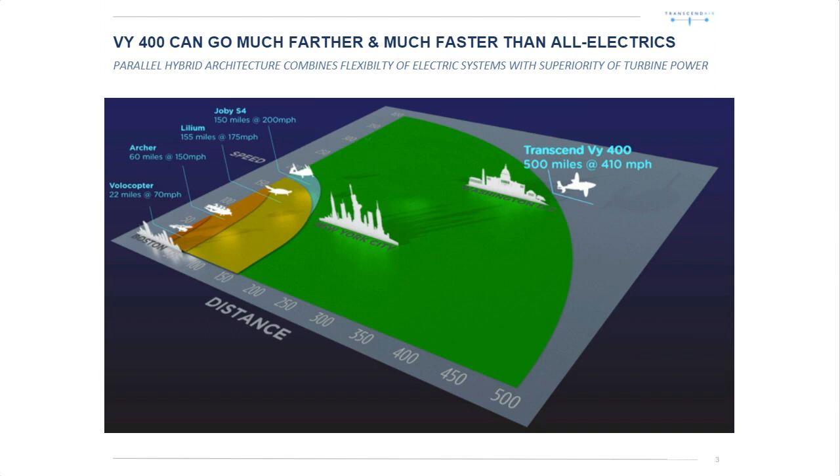How does the VI-400 compare to other VTOL aircraft under development? It can go much farther and much faster than the all-electric aircraft such as Volocopters, Archers, Liliums, or Jobys. What we're showing in this diagram is range versus distance. On the far axis you have speed, and on the near axis you have distance. We've arrayed cities in the northeast US — Boston, New York City, and Washington D.C. — by how far apart they are. The green arc for the VI covers both the speed and distance necessary to travel from Boston to New York or Boston to Washington D.C. None of the electrics can make it that far; they have neither the range nor the speed to offer city-to-city service.